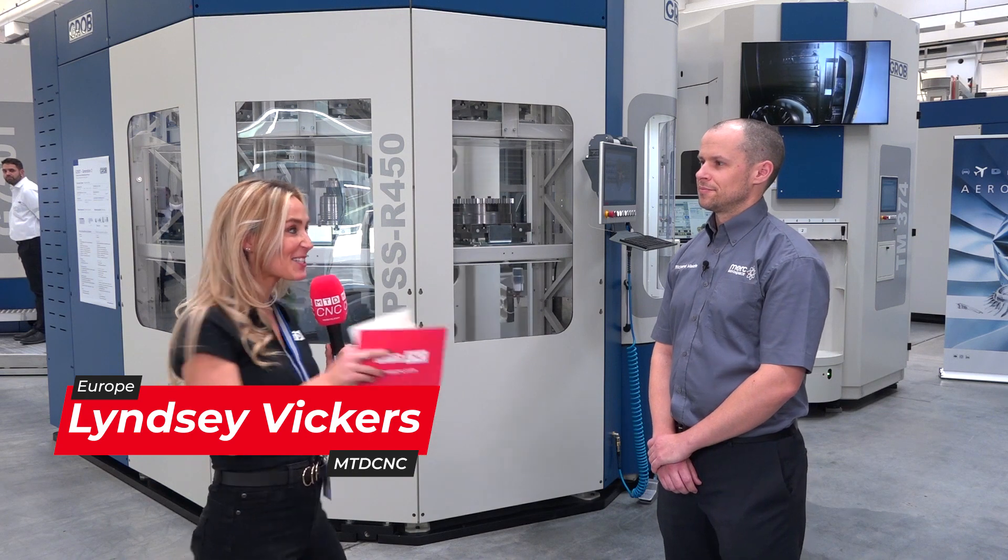We're here at the Grob Open House in Mindelheim, and Richard has just invested in a G350 and a PSSR 15 pallet automation system.